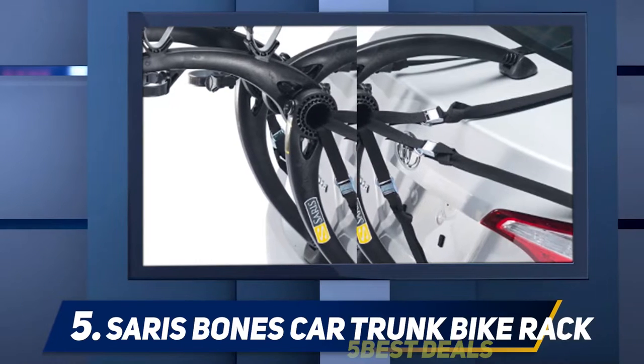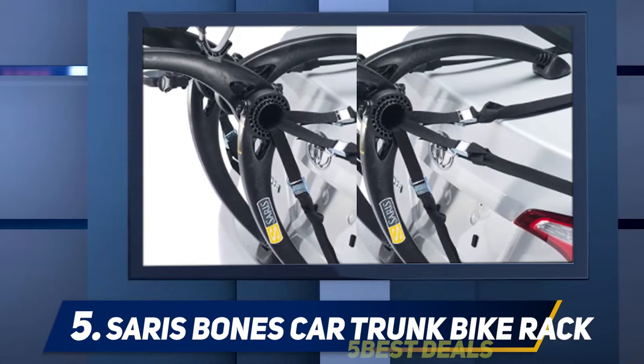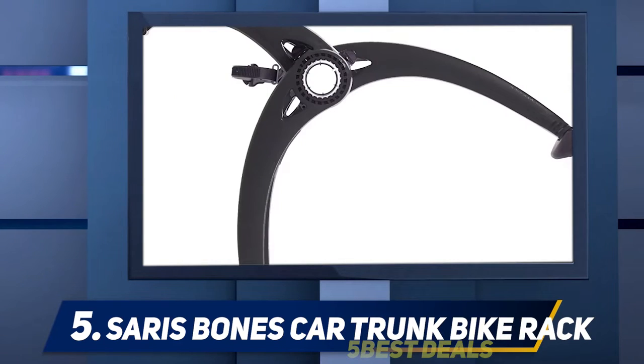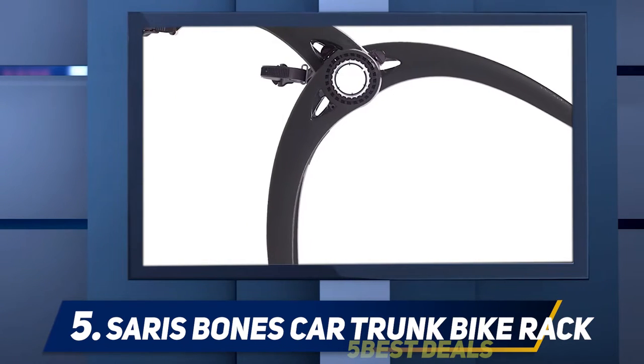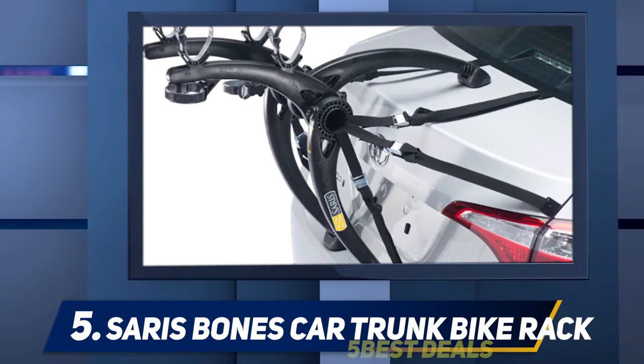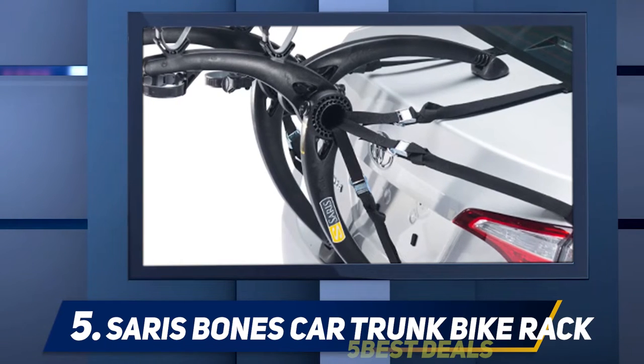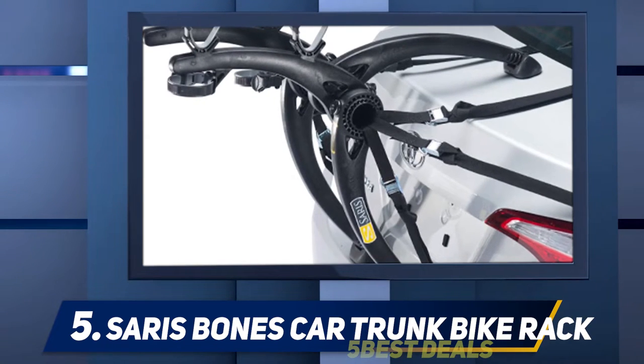The Saris Bones trunk rack is a testament to style, design, convenience, and durability — the trademarks of Saris. The trunk rack is not only the best-looking rack on the market but is also theft-free. The Bones carries a maximum of two bikes.